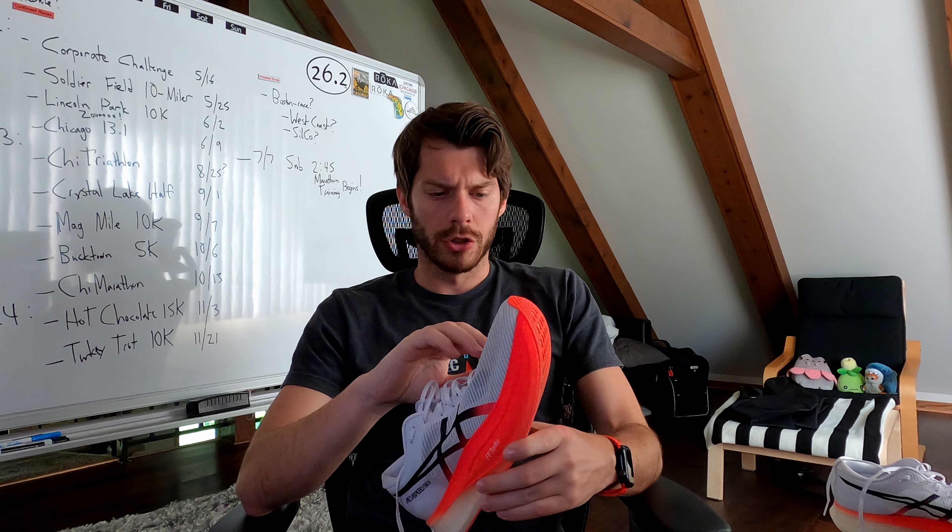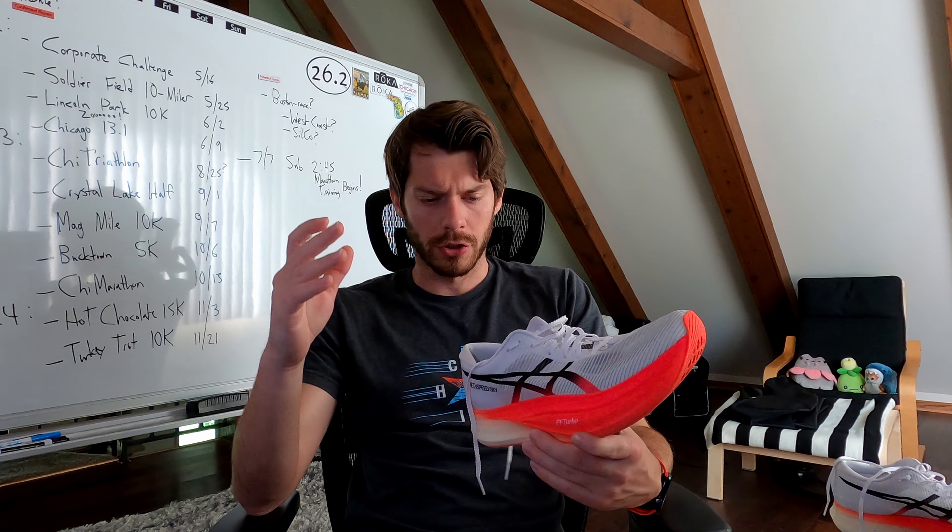Ladies and gentlemen, it's here — my first ASICS race day shoe. It's the ASICS Metaspeed Sky Plus. Let's talk about my first impressions with this shoe. Before we get into the video, make sure to like the video, subscribe to the channel, and follow me on Instagram for all sorts of updates. Without further ado, let's begin.